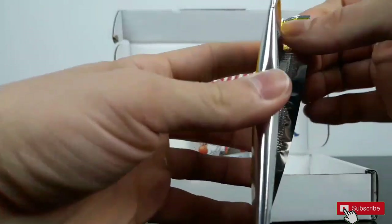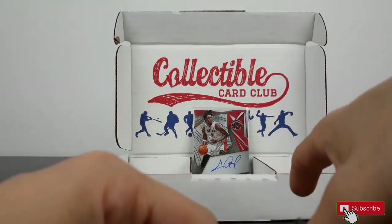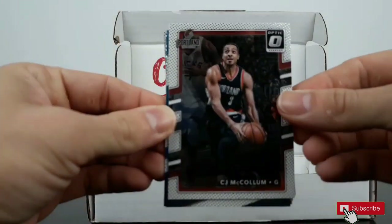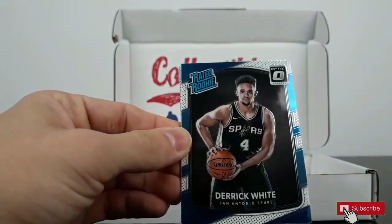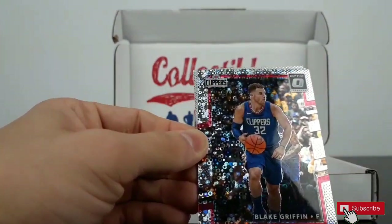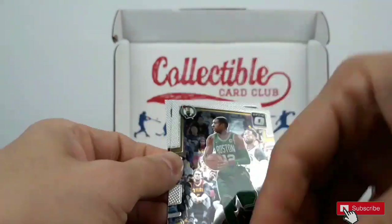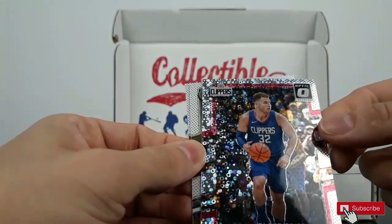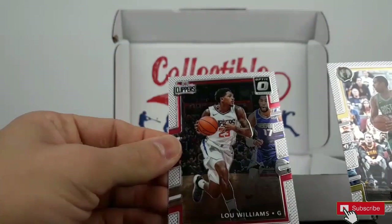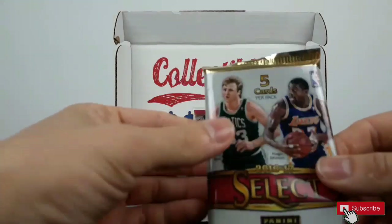Let's put on Optic Dawn Rush 2017. C.J. McCollum, Derrick White rated rookie, Blake Griffin parallel, recent parallel, Al Horford, and Lou Williams.